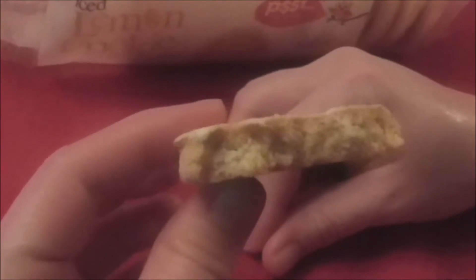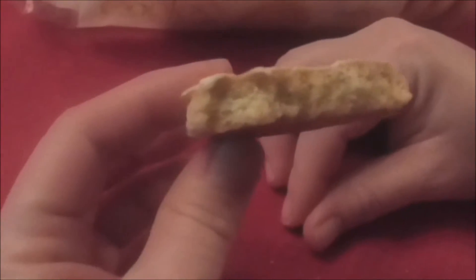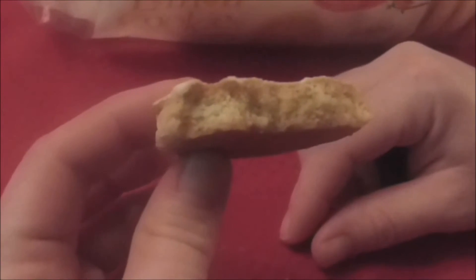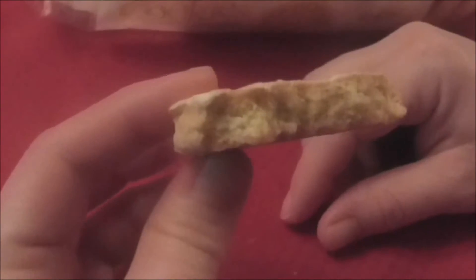It does crumble a little bit too, which isn't always a good thing and then you got to clean that up. But anyway, it's just got a tiny bit of lemon flavor. These aren't as good as what I was hoping for, but they're not bad. I guess for a buck and some change, it's pretty good.